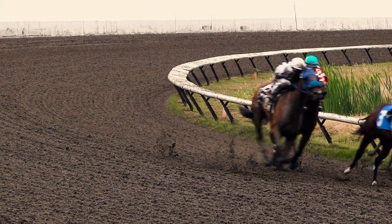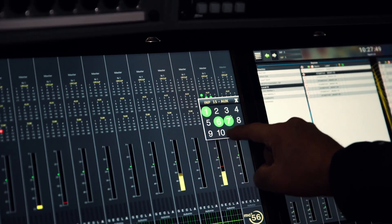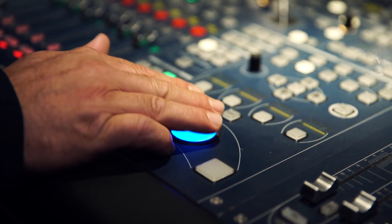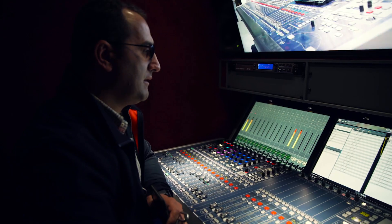Our favorite brand is definitely Lawo, for several reasons: for the user-friendliness, for the power, for the redundancy, and for the architecture of the console that allows it to be already integrated in the matrix and remain outside the truck, which allows very, very great flexibility.